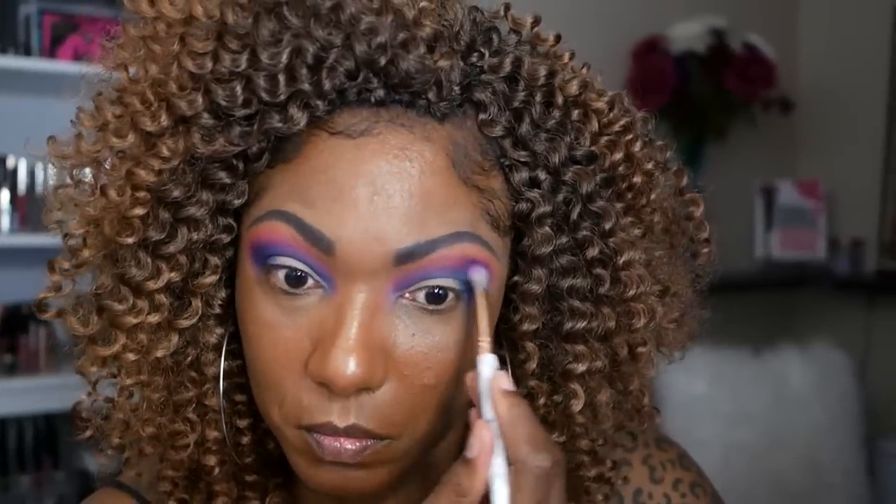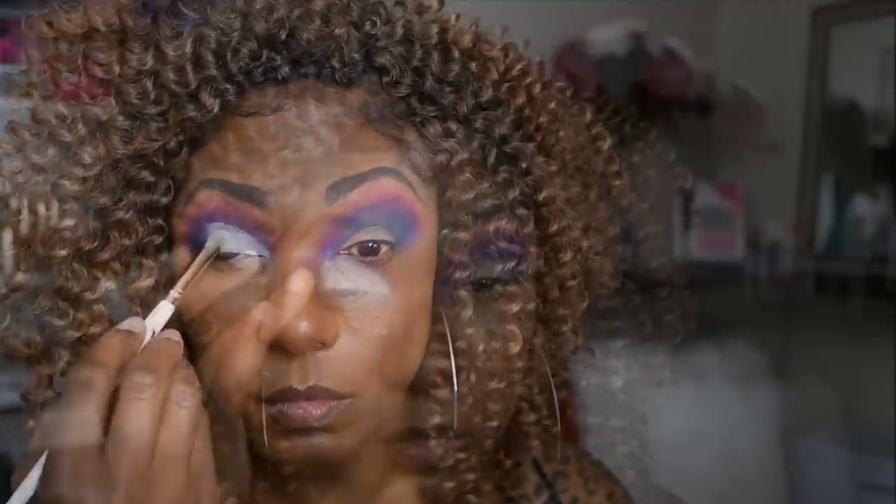I was able to blend these colors together fairly easily — it took me a little bit of time, they didn't just blend themselves like some nicer shadows do, but they blended very nicely. Now I'm using some of my Revolution Cut Crease Canvas, as usual, to cut this crease today. I'm doing kind of a three-quarter cut — not all the way across, but a good portion of my lid.